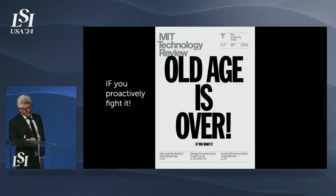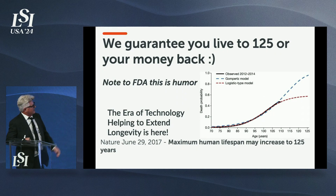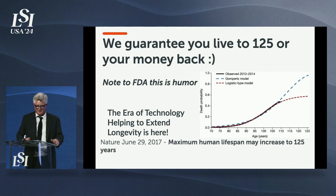Old age is over, according to MIT Technology Review — if you want it and if you work on it and apply technologies. We guarantee you live to 125 — this is from Nature Medicine. We're telling the FDA this is humor. But we do believe as a team that we are going to be able to guarantee 10 years reversal of age based on established biomarkers in the very near future.